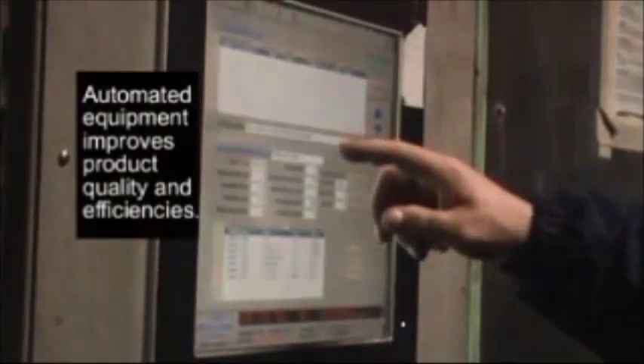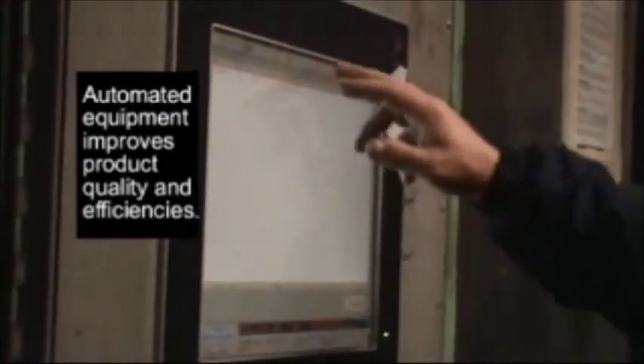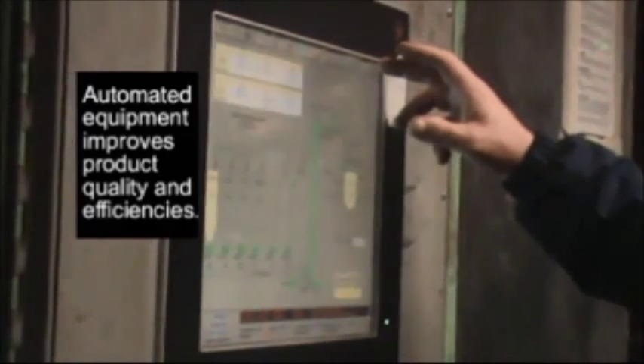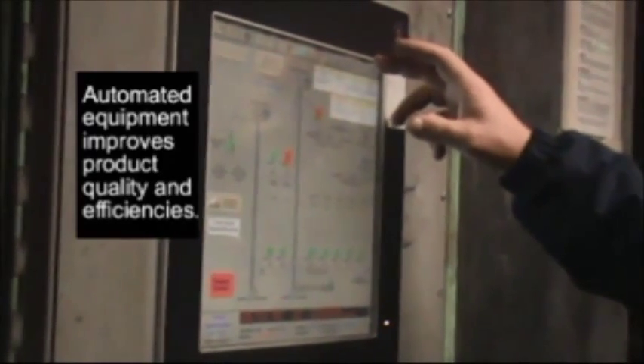Production advantages are also evident at HAI's Oregon facility. Six Sigma plant optimization has been implemented to offer our customers improved product consistency, efficiency, and improved operational efficiencies of our resin coated sand product line.